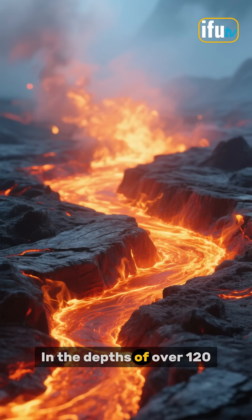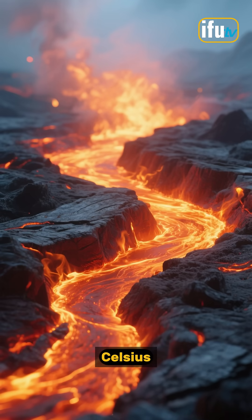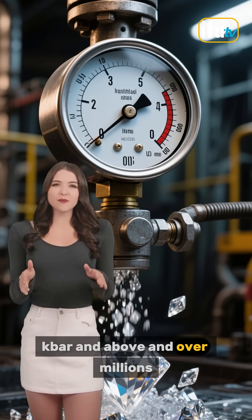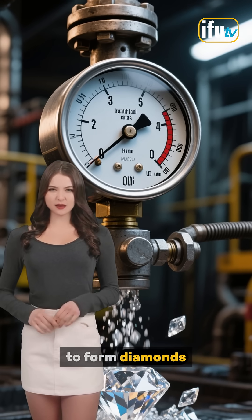In depths of over 120 kilometers, through intense heat of between 900 degrees Celsius and 1300 degrees Celsius, pressures of 45 kbar and above, and over millions and often billions of years, this incredible miracle happens — carbon crystallizes to form diamonds.